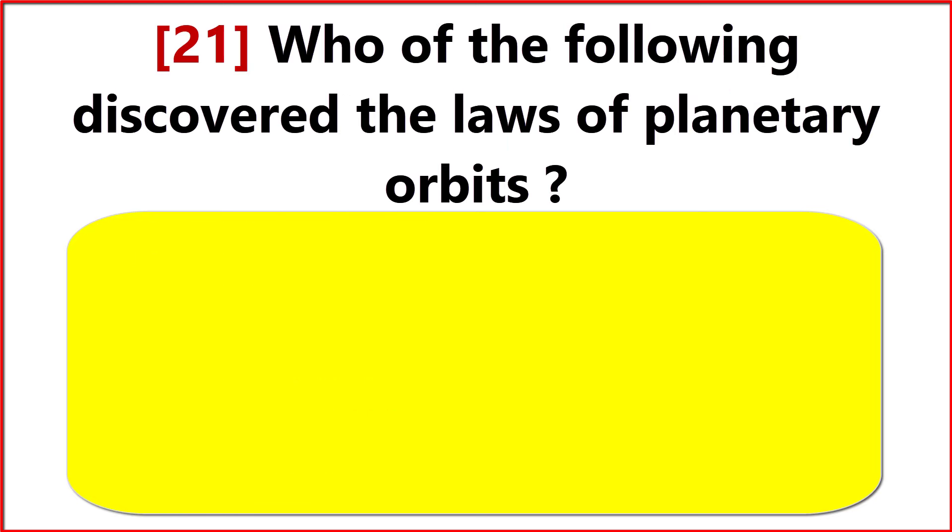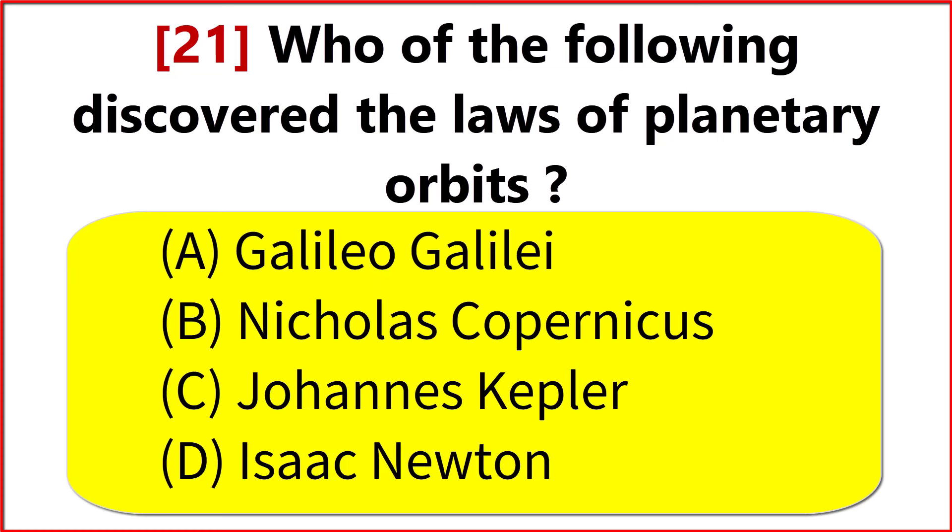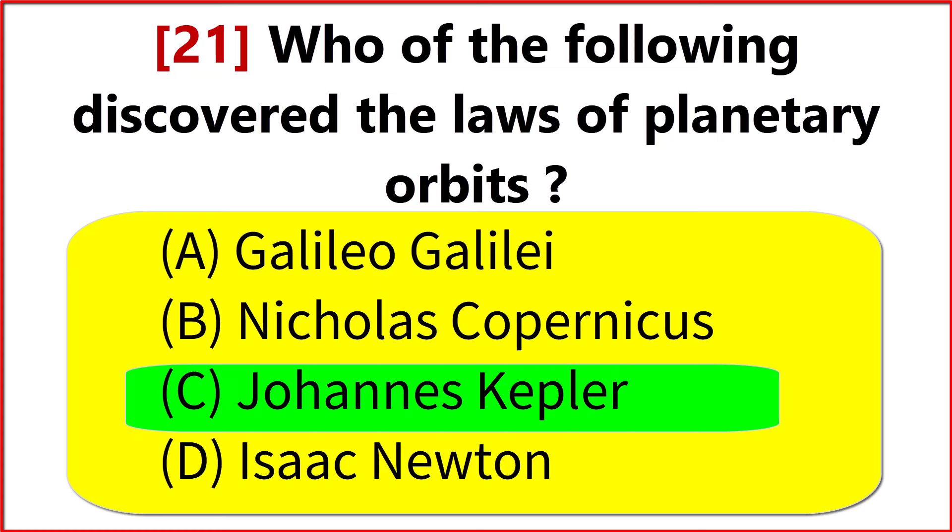Who discovered the law of planetary orbits? Option C. Johannes Kepler.